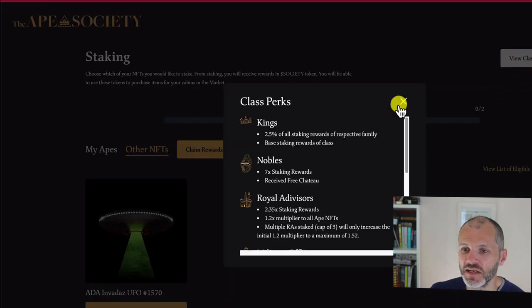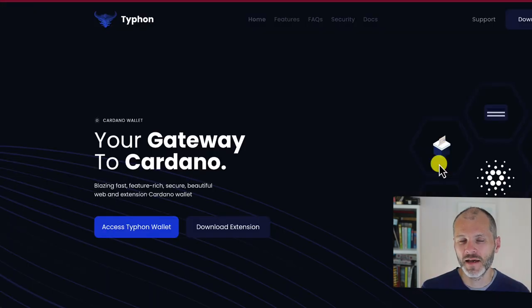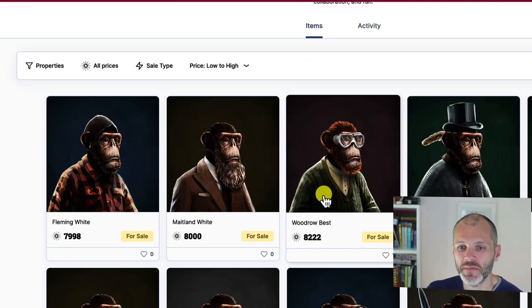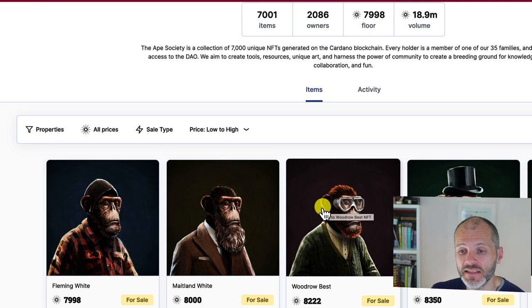If you click on the view perks section, you can see all the perks that the different classes have. If you're interested in picking up an ape, you'll need to set up a wallet using a service like Typhon — pretty similar to Metamask. Don't forget to keep your seed phrase safe, and you can link this to a hardware wallet or ledger device. Then transfer some ADA to it, pick an ape off the floor or based on class or family, and connect your Typhon wallet on JPEG Store. Transactions can take a few minutes depending on the Cardano blockchain. Once you have your ape, you can mint a free frame if eligible, or buy one for some Cardano, then stake your ape inside the frame to start earning Society.